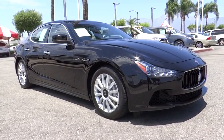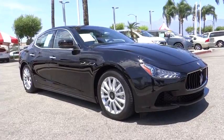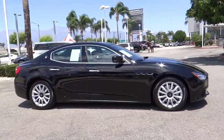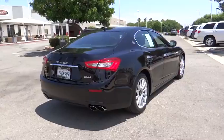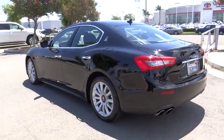The 2014 Maserati Ghibli. The Maserati Ghibli is a perfect combination of luxury and power while still providing a functional driving experience. The exterior styling screams Maserati while the interior offers comfortable seating and well-defined dashboards. This vehicle has less than 15,000 miles.